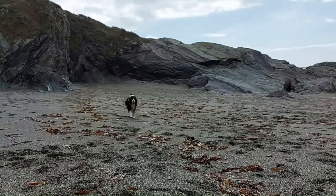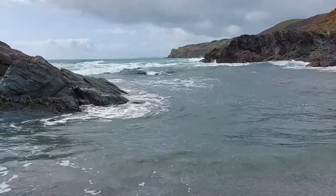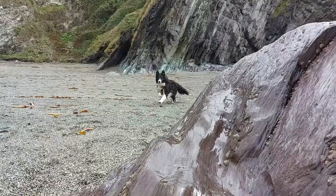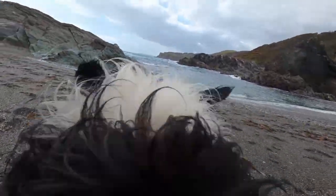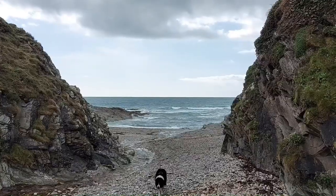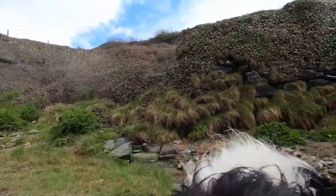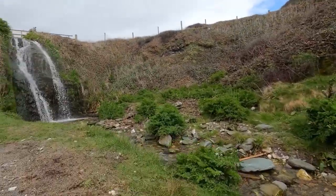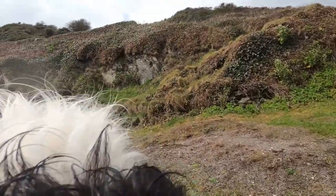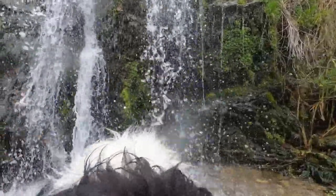Weather-wise, not a perfect day to come today, but I'm sure you can still appreciate its beauty. Dog friendly all year round — you quite often have the beach to yourself. As you leave the beach, check out the waterfall, locally known as Reed Water, once the site of a small mill.